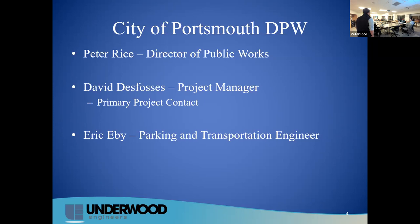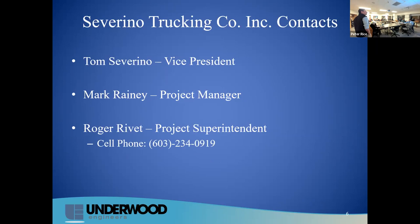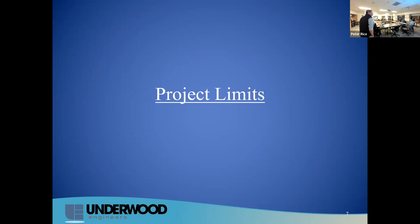We were doing a weekly update at the end of each week, and we'll start those up again. For Underwood, it'll be myself as Project Manager, Katie Cannella as Project Engineer — she's watching from home. Brad is also watching from home; he'll be the Resident Project Representative, out on site with Roger every day. Dan Rochette will be technical support back at the office. For Severino, Tom Severino is Vice President, Mark Rainey is Project Manager — both have been involved with Phase 1 for the past few years. Roger Rivett will be on the ground every day.